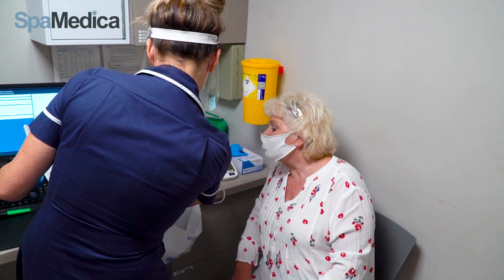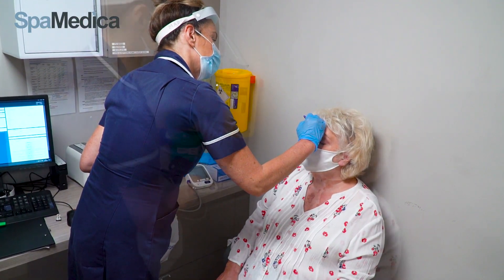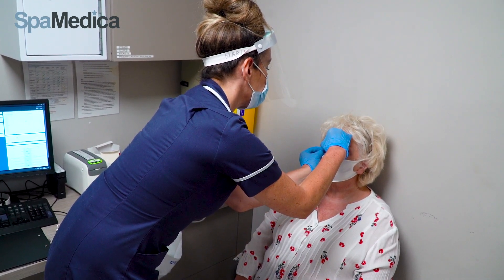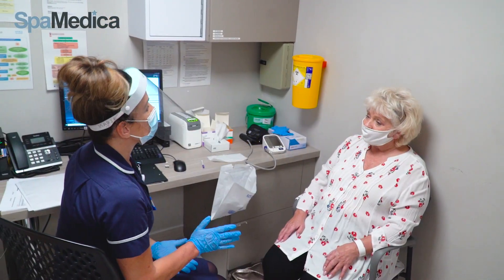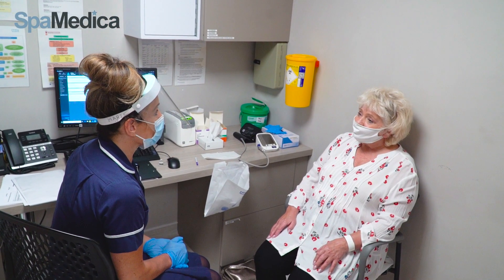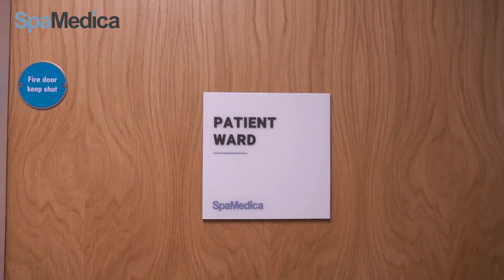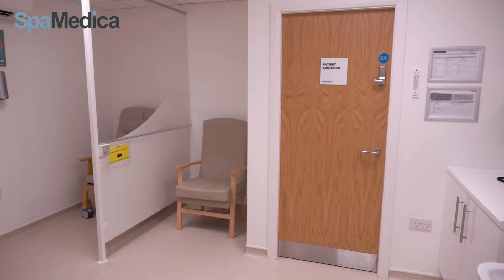Consent forms are double checked and the nurse marks an arrow above the eye and administers a small pellet to dilate the pupil. There are no injections needed for surgery. If any patients are anxious, we can provide them with a mild sedative to help relax them. The patient will then be shown into the ward to wait until their pupil is fully dilated.